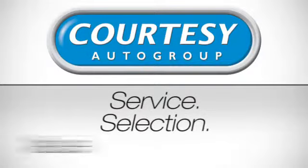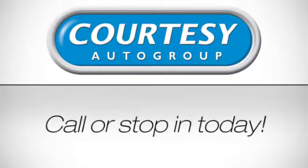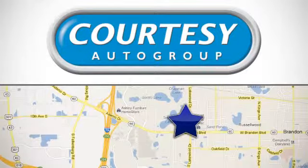Service, selection, value — only at Courtesy Kia Brandon. Call or stop in today. We're conveniently located at 1728 West Brandon Blvd in Brandon, Florida.